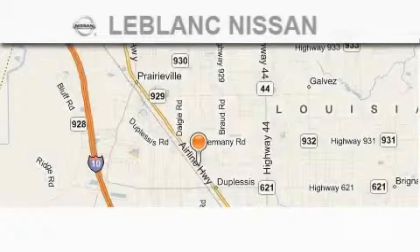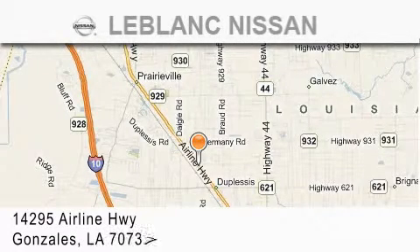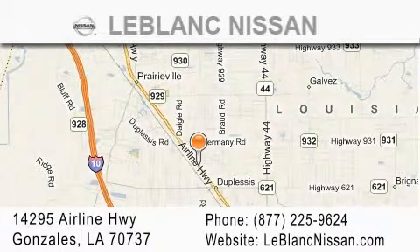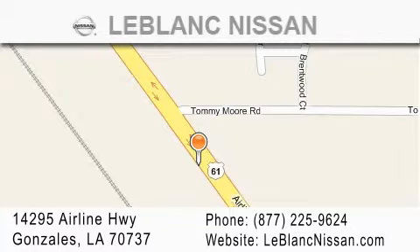Thank you for shopping at LeBlanc Nissan, conveniently located in Gonzales between Baton Rouge and New Orleans at 14295 Airline Highway. Please contact our internet department at 877-225-9624 for special internet only pricing. We want to be your Nissan dealer.